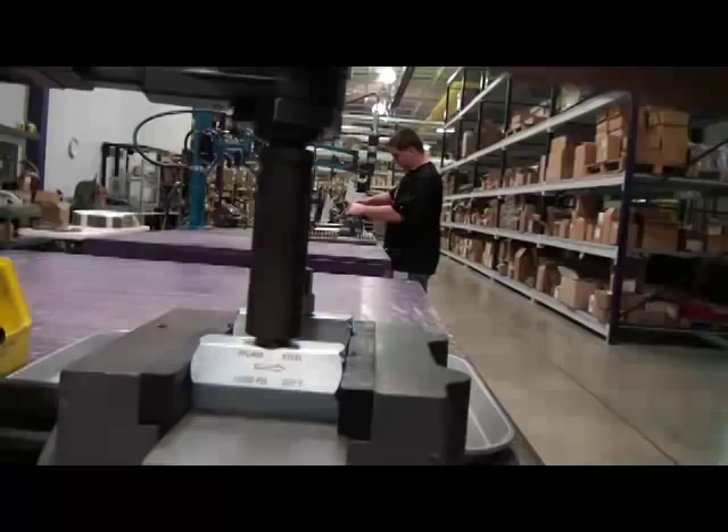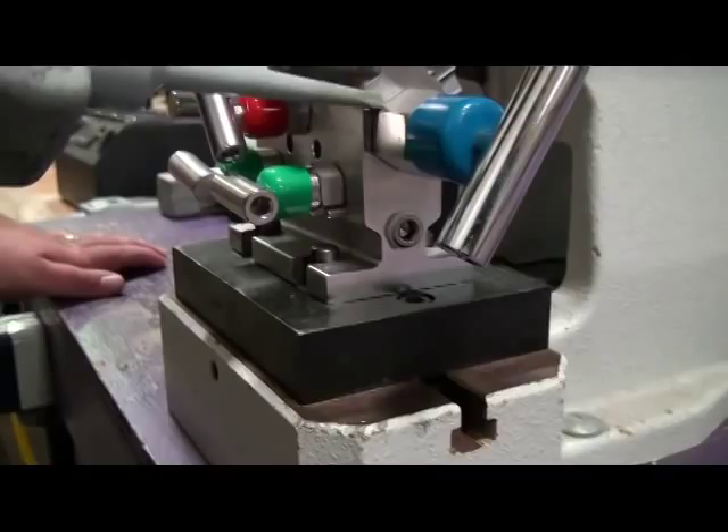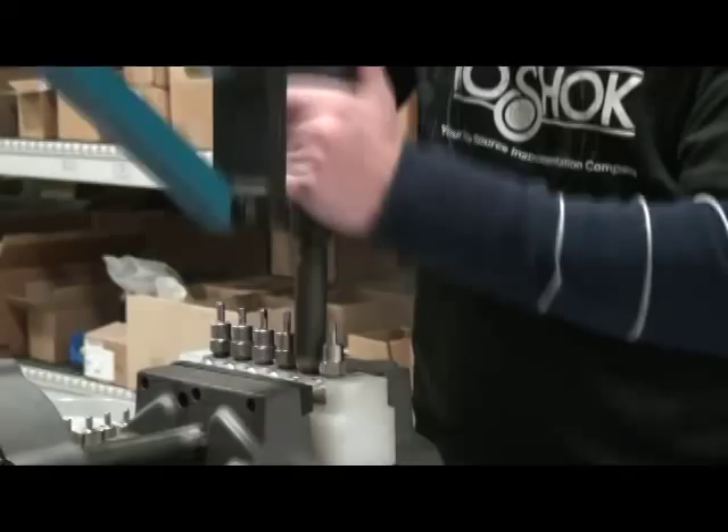NoShock valves are built for maximum durability and robust performance in the toughest of applications. Our carbon steel valves come standard with zinc-nickel plate, which provides one of the highest levels of corrosion resistance available on the market today. All NoShock valves are 100% helium leak-tested for guaranteed performance and reliability.